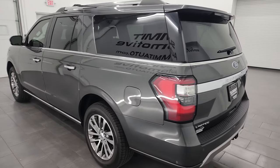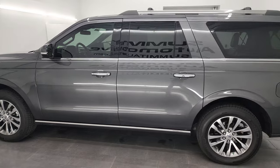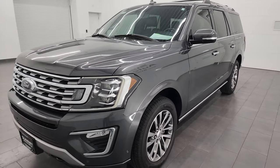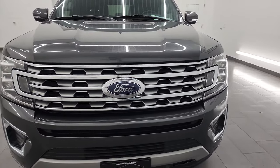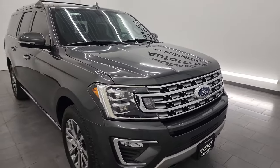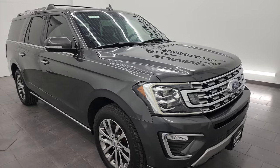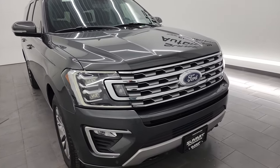This 2018 Ford Expedition Max Limited has the 3.5-liter V6 EcoBoost turbocharged engine, paired up with a 10-speed automatic transmission. This Expedition also has the heavy-duty towing group and can tow up to 9,000 pounds. This vehicle has been fully safetied and inspected by our service shop, has a fresh oil and filter change, all fluids checked and topped off, and it is 100% ready to go.